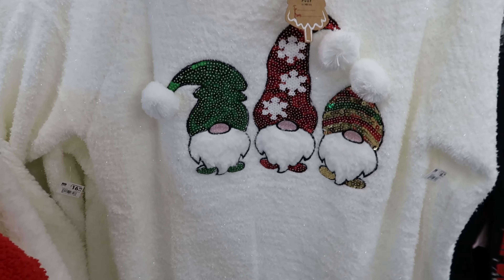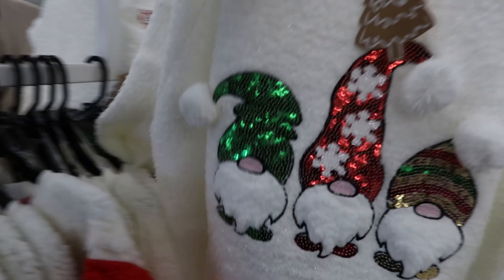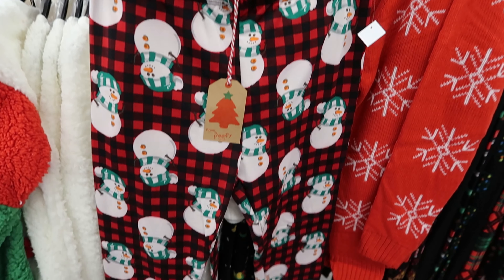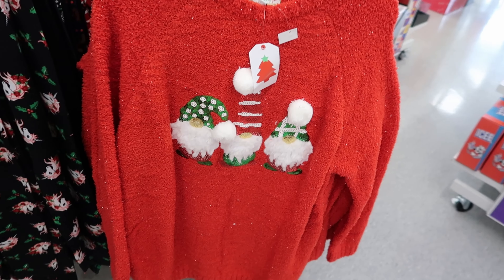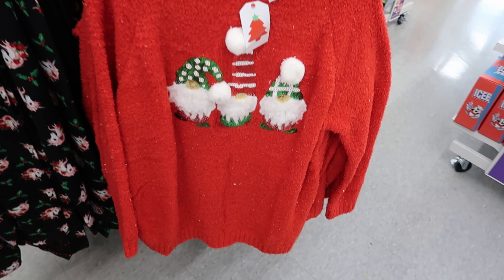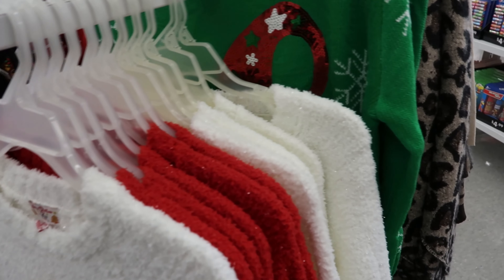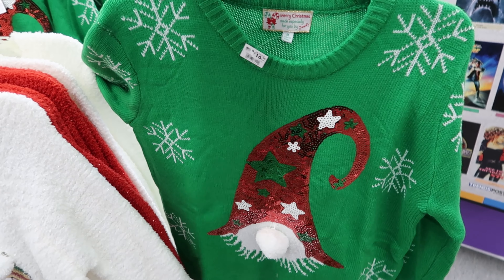They have these sweaters — oh, they got gnomes on them. The sweaters are $16.99. And then they had some pants right behind the sweaters. These pants are $5.99. Now that cream sweater also comes in red, and they had another sweater as well. Again, those are $16.99.